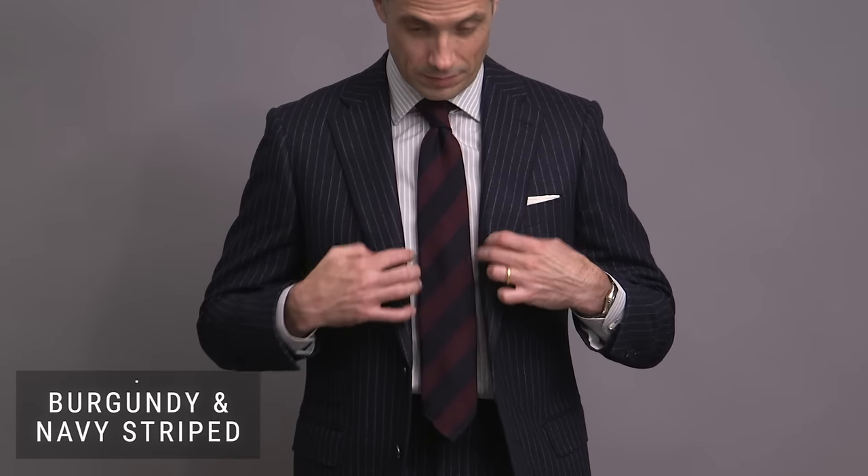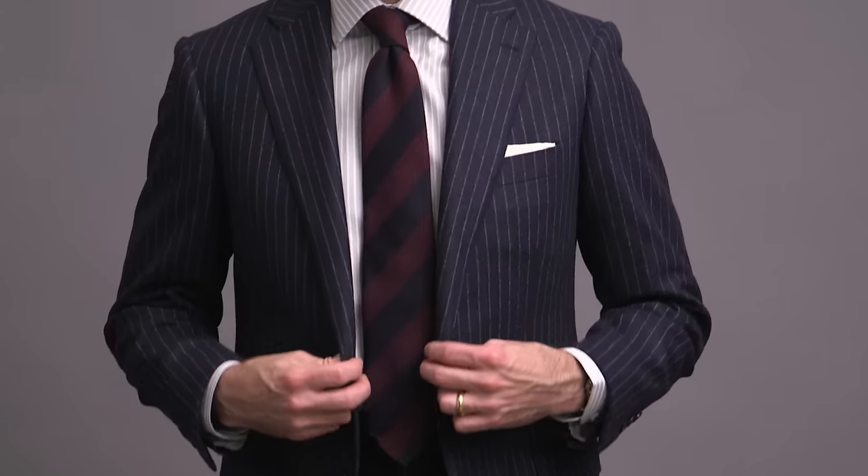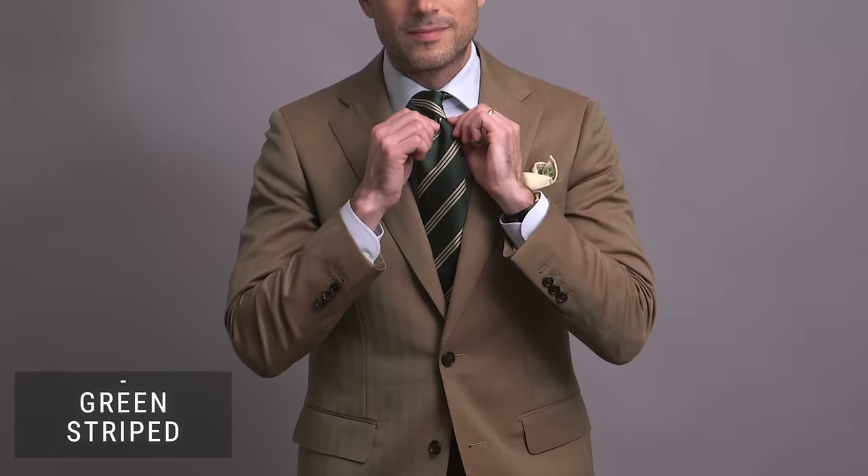A bigger stripe here with a burgundy and navy wool tie — obviously our winter option — as I've paired it with a navy chalk stripe flannel suit. Stripes on stripes on stripes, as we have in the suit, shirt, and tie here, works when the stripes — or any pattern for that matter — are in different scales. This outfit here makes for a powerful fall and winter business look.